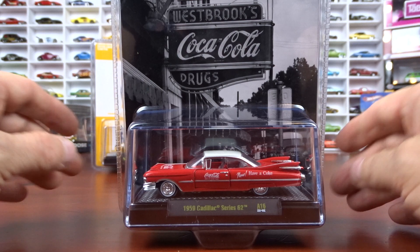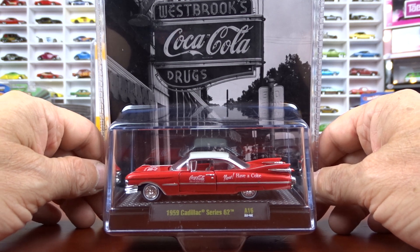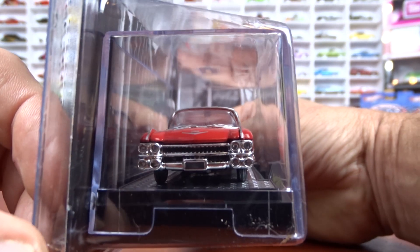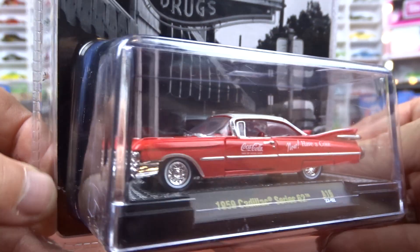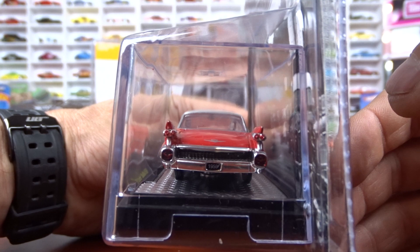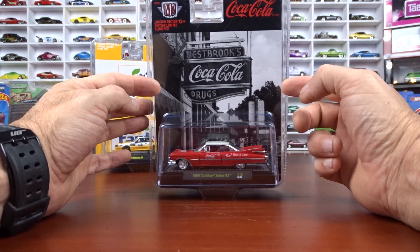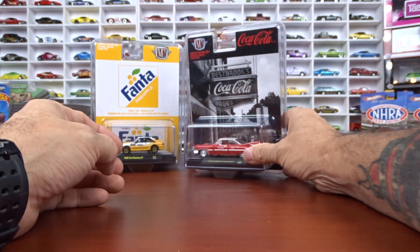And with that set, the last one is the 1959 Cadillac Series 62 — awesome casting, love it. It's got red and white interior in it. I'm sure you've seen all these ones already, but I had them sitting and had to get them out. Love this casting — I think they did a great job with this car. Big old land yacht there, and it's only a two-door; I think it's super long. The card art is actually an old photograph — Westbrook Drugs, Coca-Cola in it there. I like the artwork.